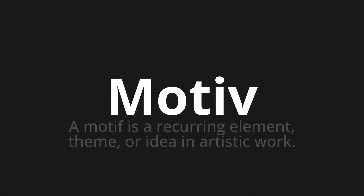Motif — which means a motif is a recurring element, theme, or idea in artistic work.